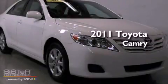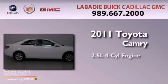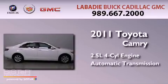This is a 2011 Toyota Camry. It has a 2.5-liter four-cylinder engine and an automatic transmission.